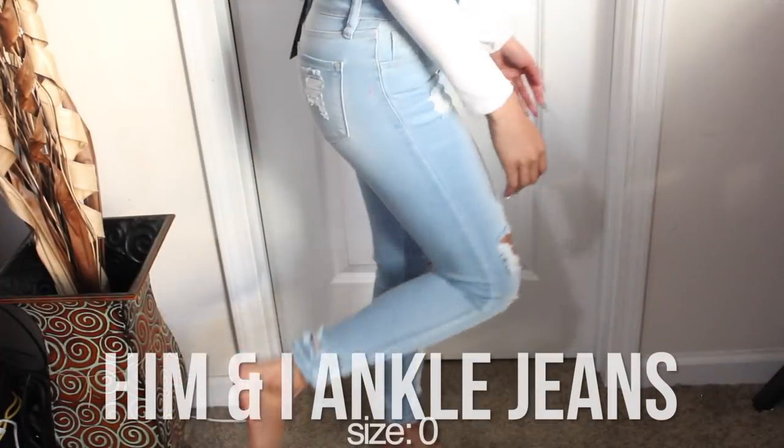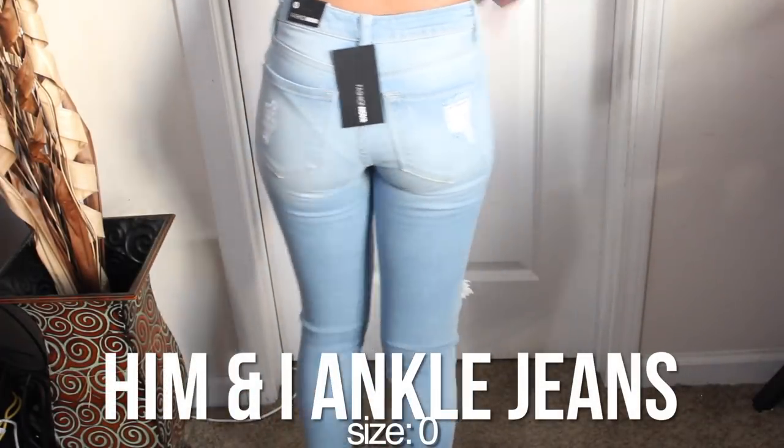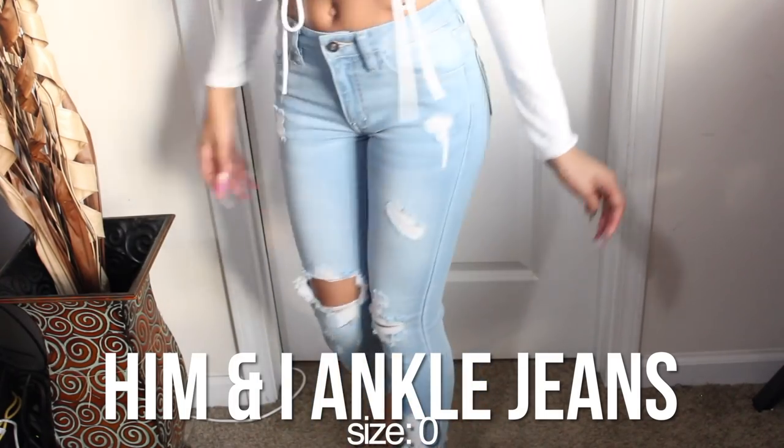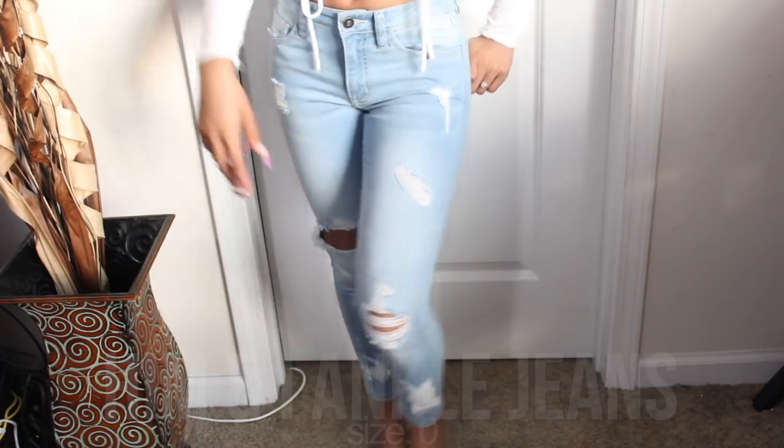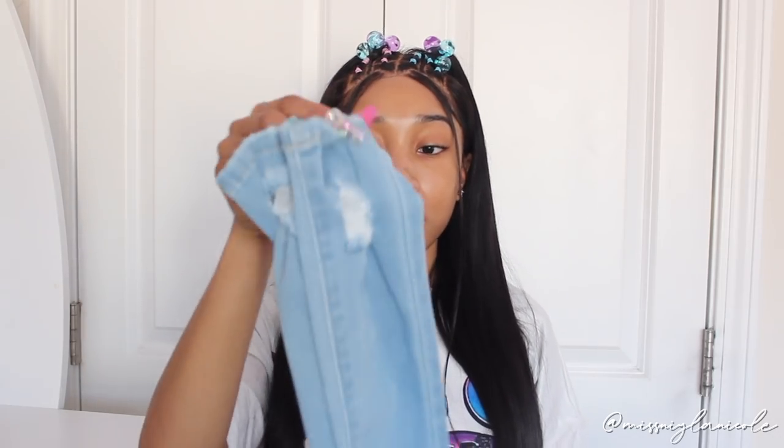Next I got a pair of jeans — just a little throw-on piece that can go with anything. These are the Hem and Eye Ankle Jeans. I love ankle jeans. I've been getting so many baggy jeans in that streetwear style that's popular right now, but I needed some skinny jeans too. These are in a size zero, light wash, with minimal distressing that goes all the way down to the ankle. Fashion Nova jeans always fit me very nicely.